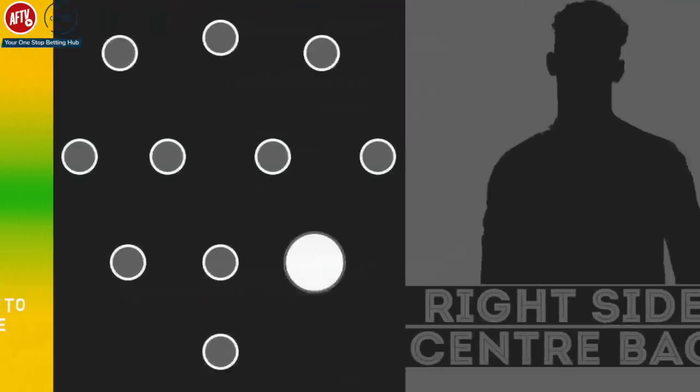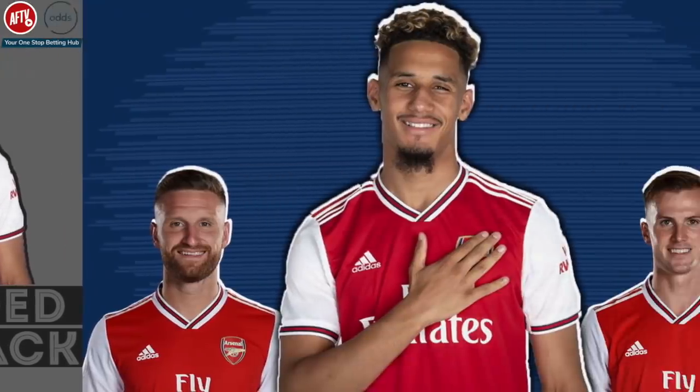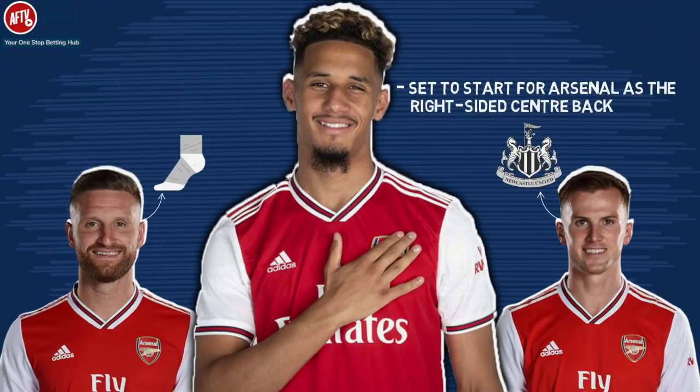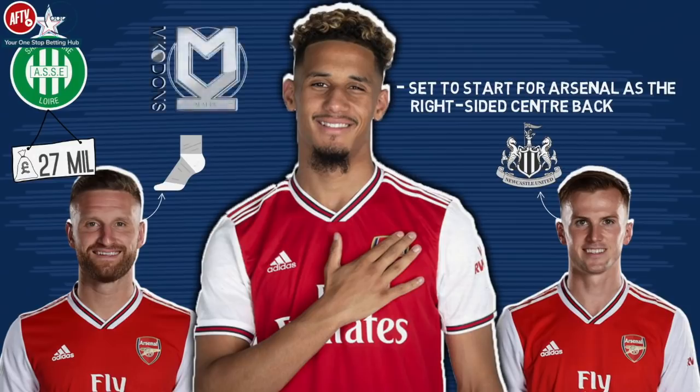Right-sided centre-back: William Saliba. With Mustafi injured and Rob Holding subject to reports of him maybe moving, William Saliba is set to start as the right-sided centre-back. The big Frenchman was brought from St Etienne last season for around £27 million and is touted as one of the best young defenders in Europe. Arsenal fans got a glimpse of him in the friendly versus MK Dons, where he looked assured and very calm in defence on the ball.